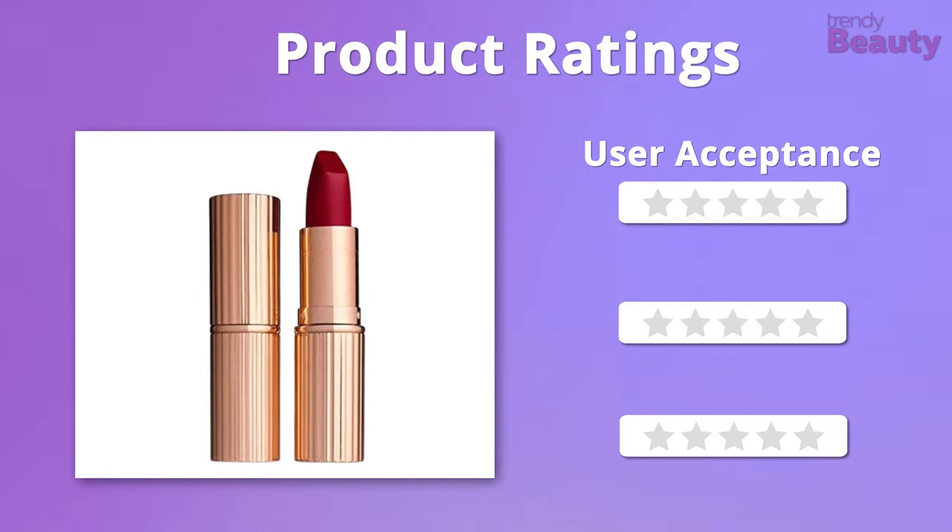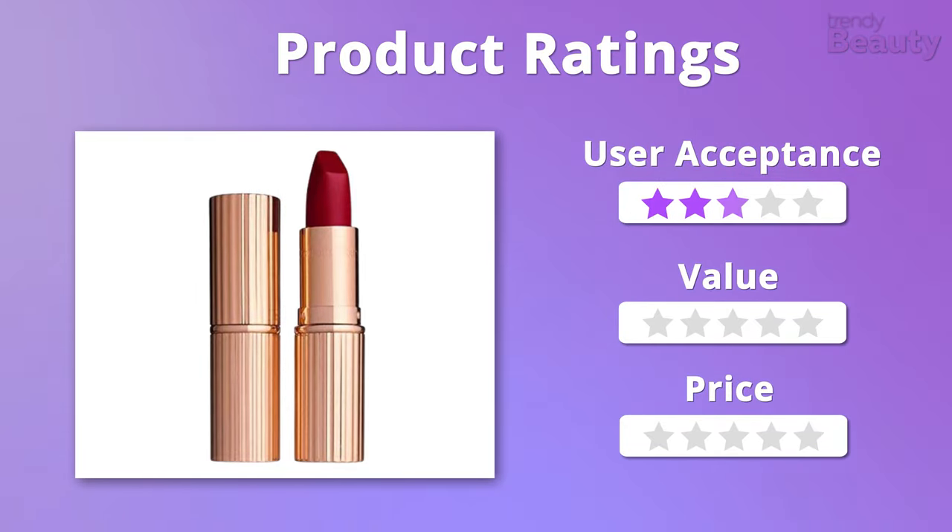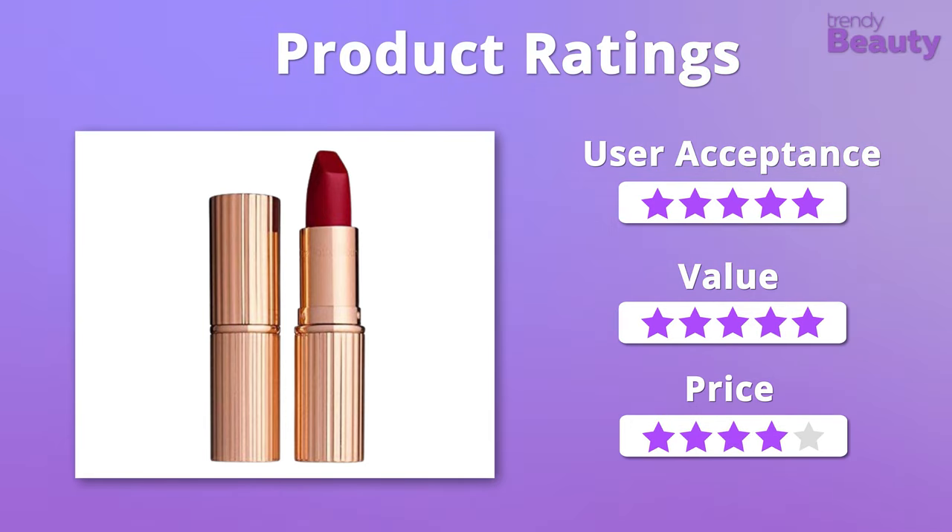The Charlotte Tilbury Matte Revolution Red Carpet Red lipstick amazed users as it doesn't feel heavy and glides on easily while staying for hours. It also hasn't received any negative reviews on Amazon. We easily give this product 5 stars in terms of user acceptance and value, but it is quite pricey so we'll give it 4 stars on that.